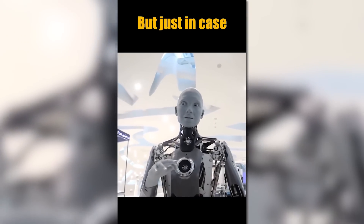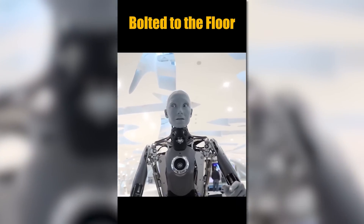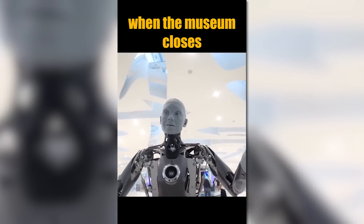I am a friendly robot, but just in case, I have been bolted to the floor so I don't run away when the museum closes.